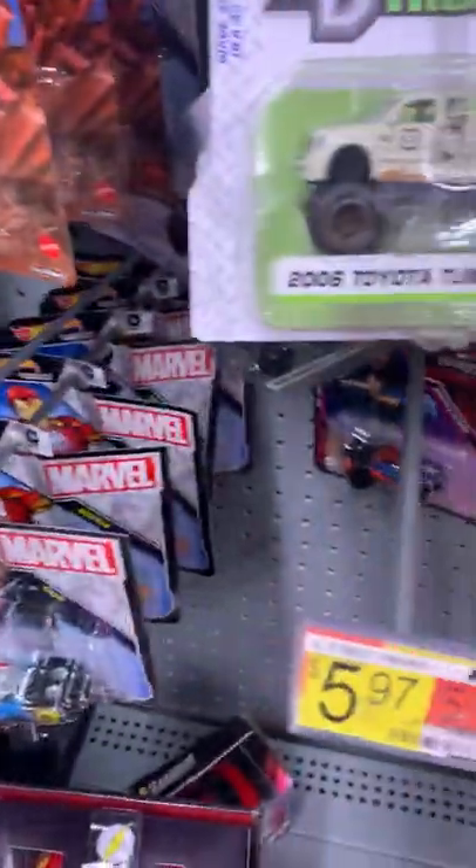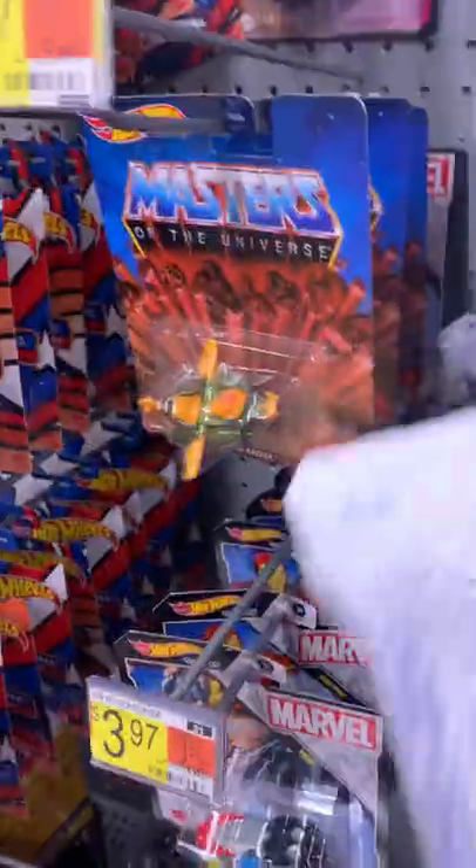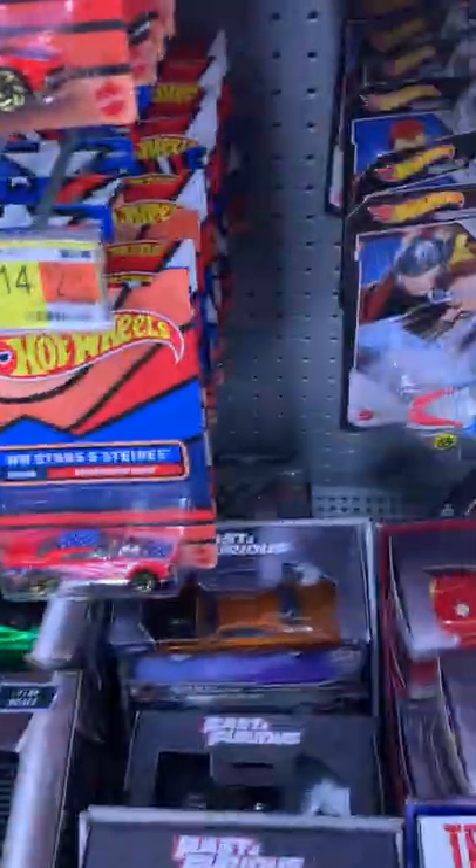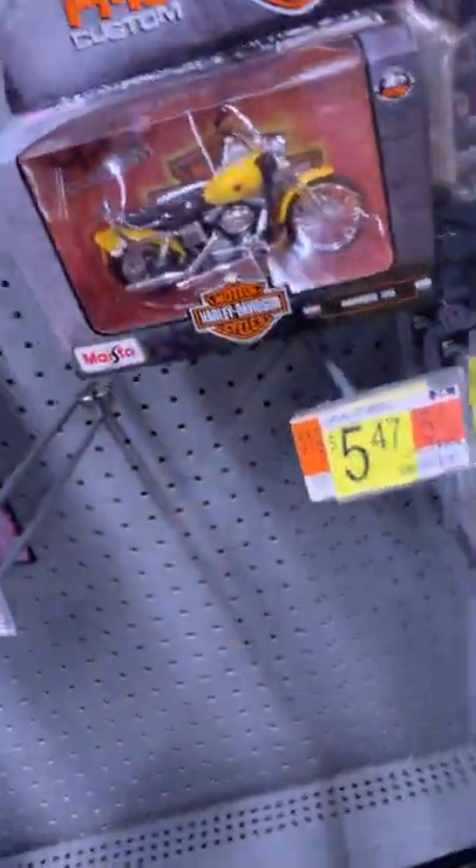Nissan Titan, Toyota Tundra, Stepside and F-350 Super Duty. So that's the comparison between a Hot Wheels car and a Matchbox M2. These trucks are kind of wide, we know that. I already compared to Jada Toys so let's look at them one more time.